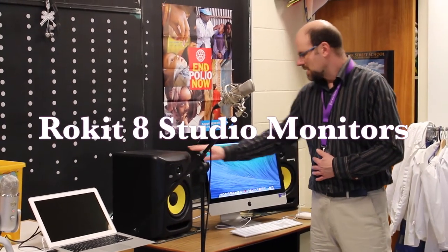We also have some great speakers here. These are Rocket 8's from Long McQuaid that we received with the grant money. Great sound and it will be great for editing our recordings and our video.